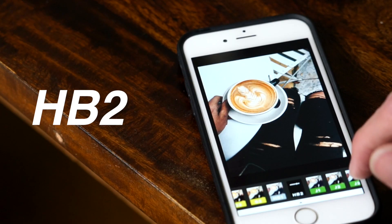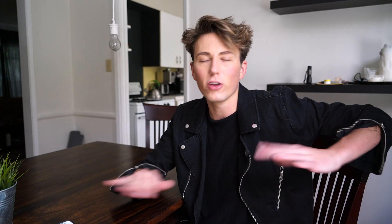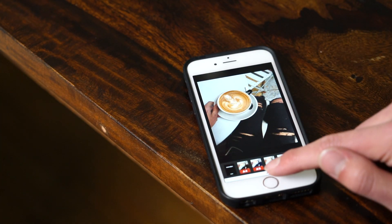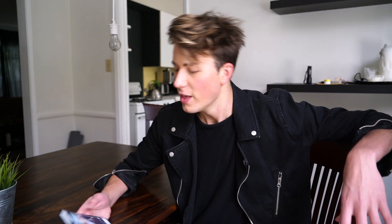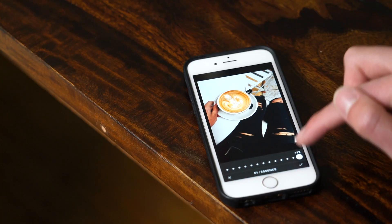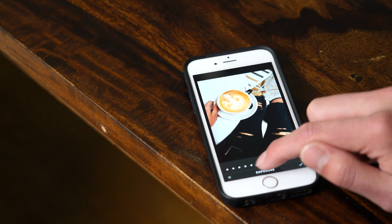My favorite VSCO filters are HB2, A6, F1, and sometimes I dabble in the E's — like E3 and E2. A lot of those filters you have to purchase, but I believe HB1 and HB2 are free. HB2 is my predominant filter. For example, with this latte photo I start with the raw photo, then apply my filter. For this one I went with E1 because it has these orange tones in it. Once I put the filter on, sometimes I pull it back if it's too intense, then I bring down the exposure a little bit — maybe down one or two — to pull out more color and get those darker vibes.